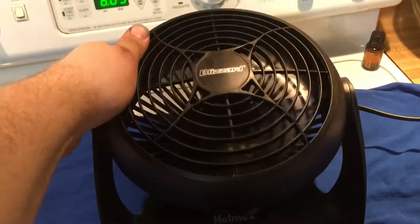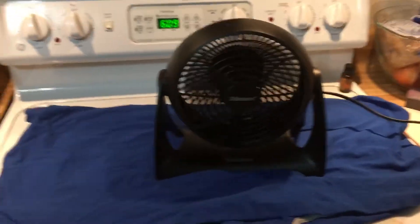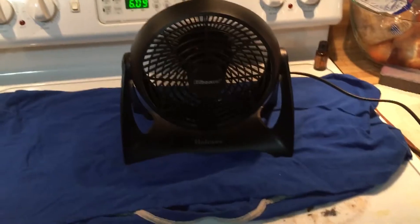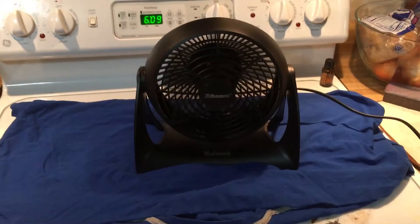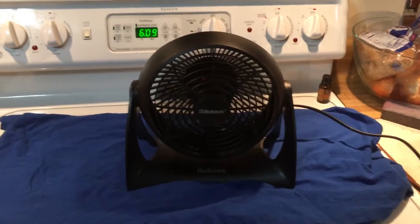It moves up and down. Thinking about mounting it on the wall by my bed, but if my wife knew I got it, she'd be pissed.